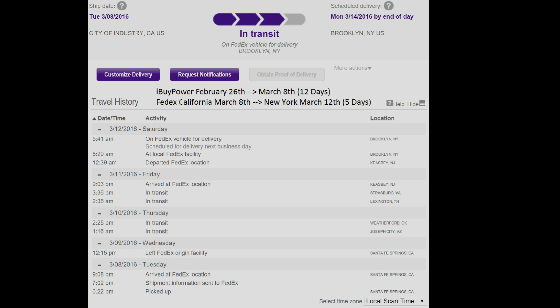FedEx took six days — or counting only business days, approximately four days — to get from California all the way to New York. That was, to my surprise, amazing. California to New York in four days is pretty fast. So I'm pretty happy about the ordering experience and the shipping experience with iBuyPower. I don't really have any complaints about that.